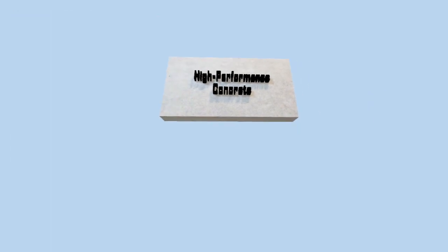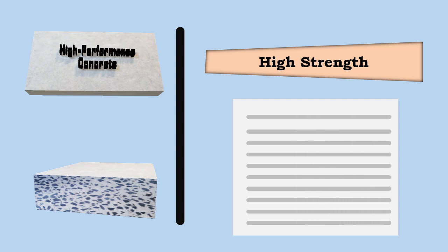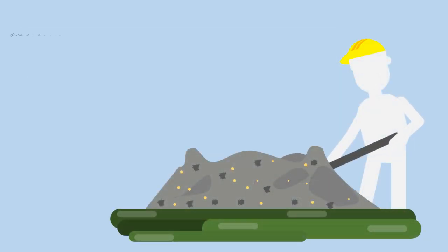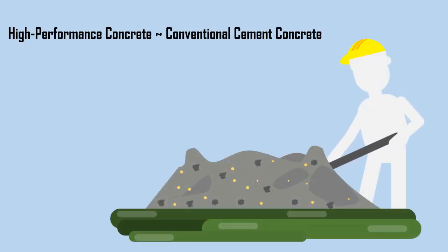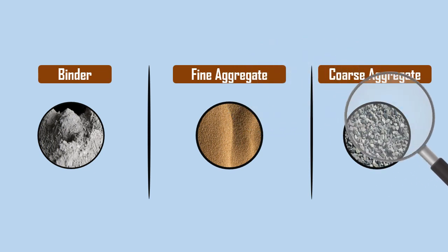High-performance concrete is also a high-strength concrete, but it has a few more attributes as already mentioned. It is made with materials similar to conventional cement concrete, but special care is taken in the selection of materials and mix design.